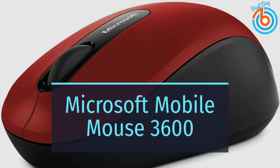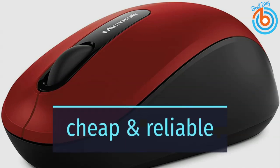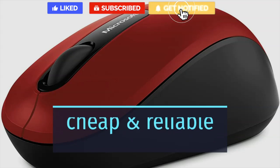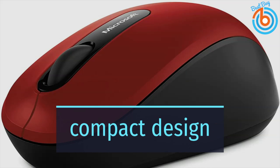This is the Microsoft Bluetooth Mobile Mouse 3600 — the best budget mouse. Sometimes you just need a cheap, reliable mouse that you can throw in your laptop bag without worry. This may be the best mouse for anyone looking for an inexpensive pointing device they can rely on. It's one of the most dependable wireless mice you can buy, and it's from a brand you can trust.